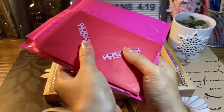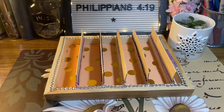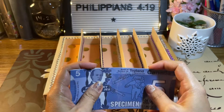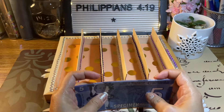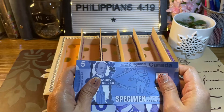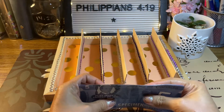For today, I'll be doing a happy mail and cash stuffing. First, I will do cash stuffing, but I'll be using prop money since I explained last time in my previous video that I don't feel secure in my room because I'm only living in my employer's place, and every time I go out, I don't feel safe keeping money here in my room. So I decided to use prop money.